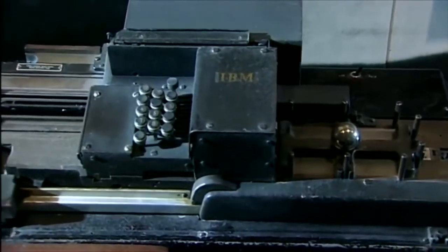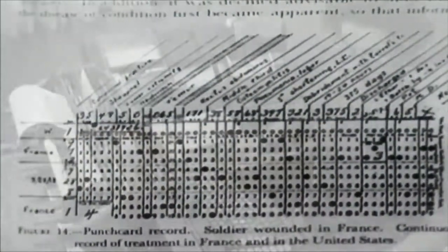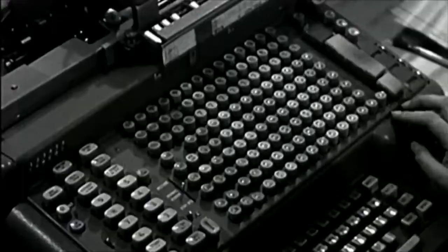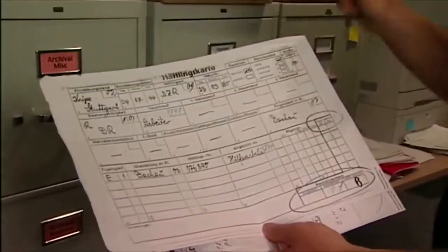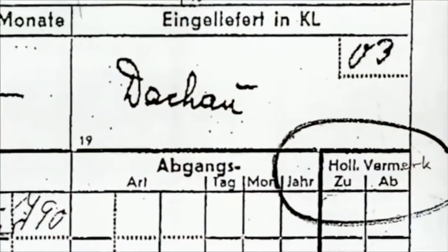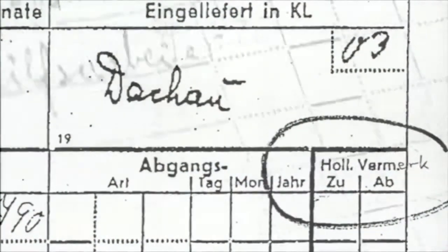Which controlled and stored information based upon the holes that were punched in various rows and columns. Naturally, there was no off-the-shelf software as there is today. Millions of people of all religions and nationalities and characteristics went through an IBM system in every concentration camp. We call it the prisoner card. There are little boxes where all the information is to be punched in. We compare this information to the code sheet for concentration camps.